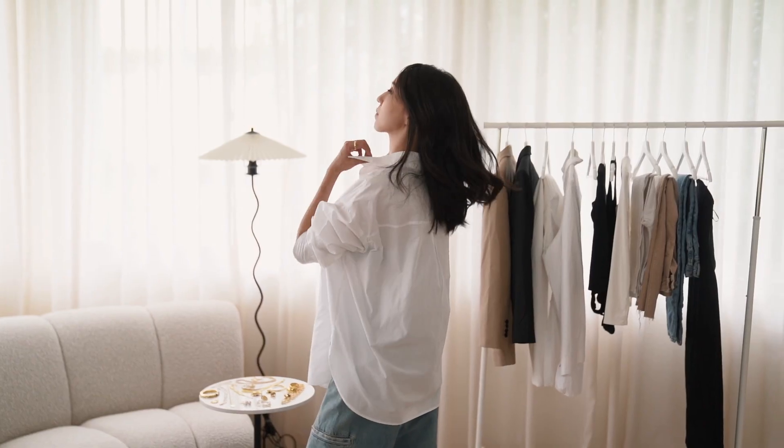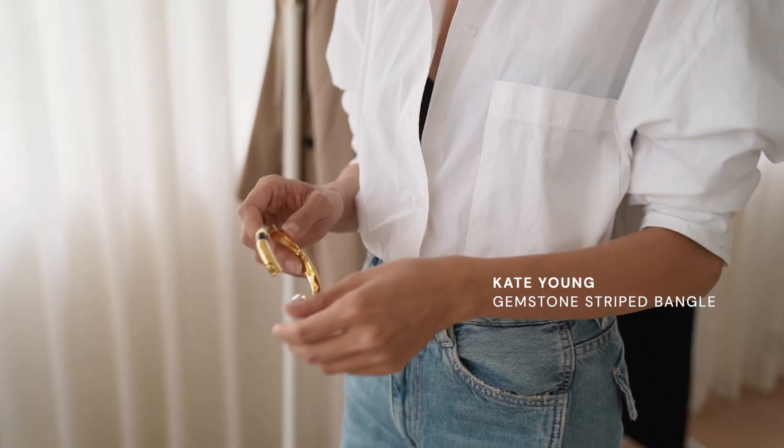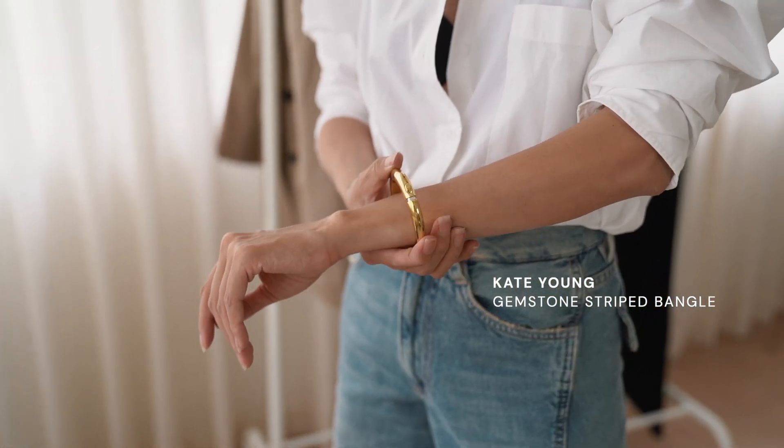A classic white button-down shirt is effortless, timeless and can be styled in different ways. A French tuck styling technique creates a polished and easy look. I am adding gold jewelry for an instant elevated look.